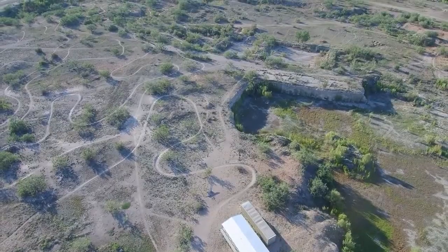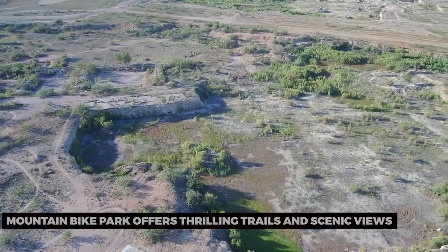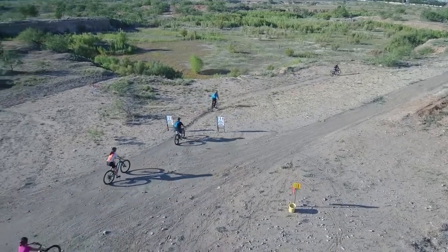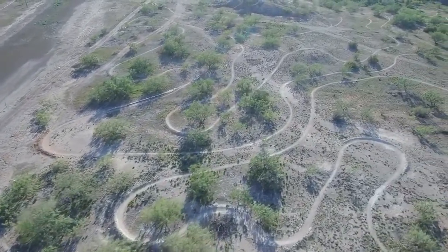For outdoor enthusiasts, the Odessa Mountain Bike Park offers thrilling trails and scenic views. Whether you're an experienced mountain biker or a novice, you'll find trails that cater to your skill level. Experience the exhilaration of biking through the West Texas landscape.